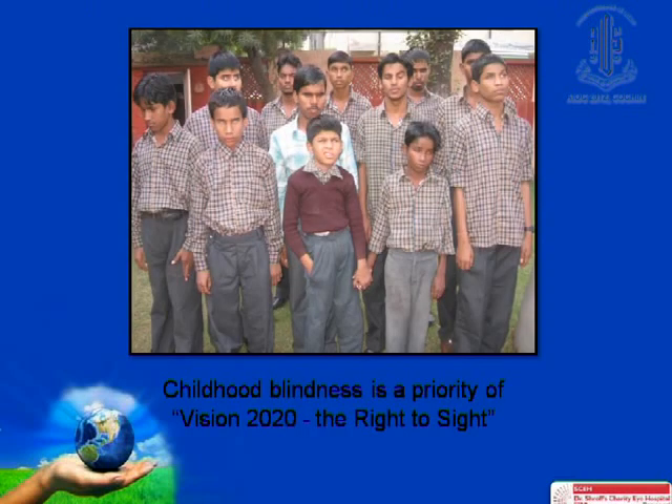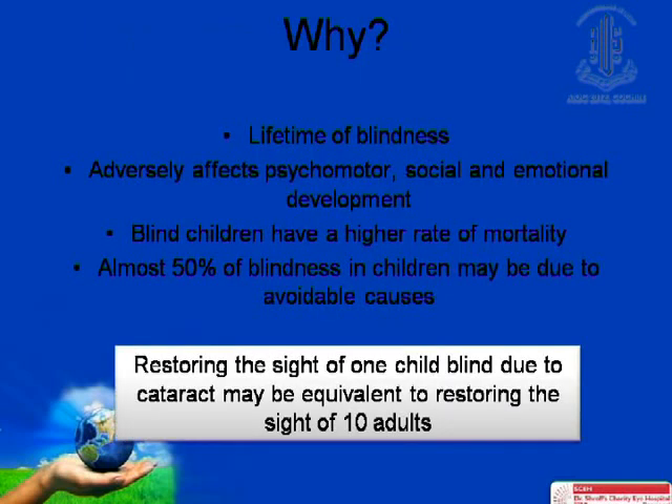Spectacles are the most satisfactory correction for bilateral aphakia. However, the reality check is that high aphakic glasses scratch and the frames break easily. They are difficult to replace due to expense and unavailability, and they are not suitable for monocular aphakia.